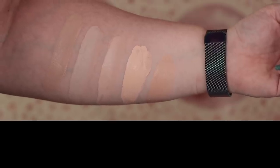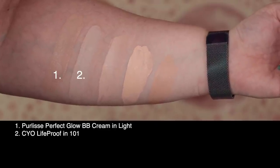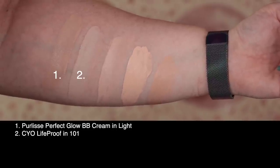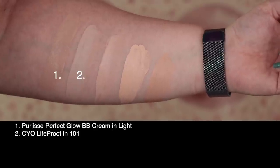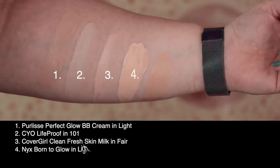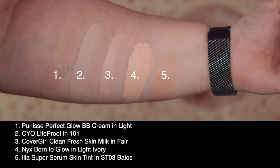Let's take a look at this swatched against a few others in my collection. First up is today's foundation, the Purlisse Perfect Glow BB Cream SPF 30 in shade Light. Second, from CYO the Life Proof in 101 — nearly identical in undertone, just a smidge lighter when it dries down. Third, from CoverGirl the Clean Fresh Skin Milk in shade Fair. Fourth, NYX Born to Glow in Light Ivory. And last, the ILIA Super Serum Skin Tint SPF 40 in shade ST3.